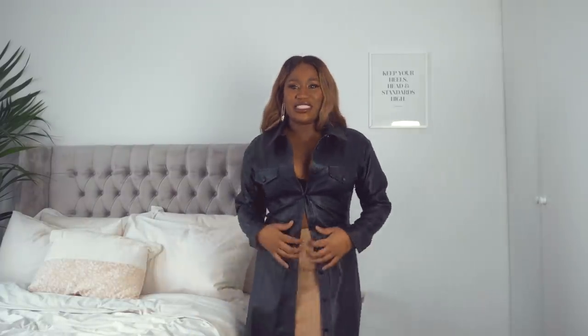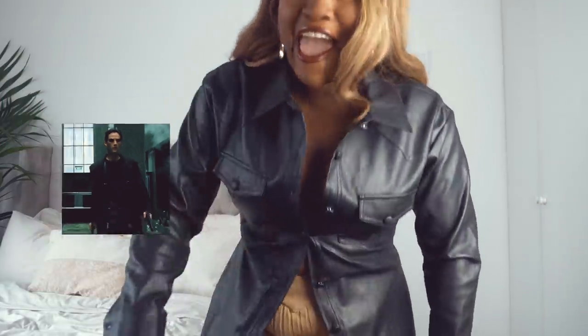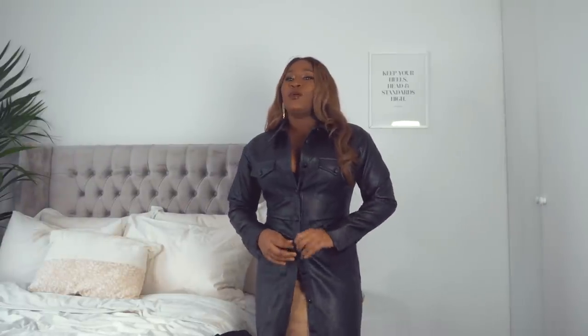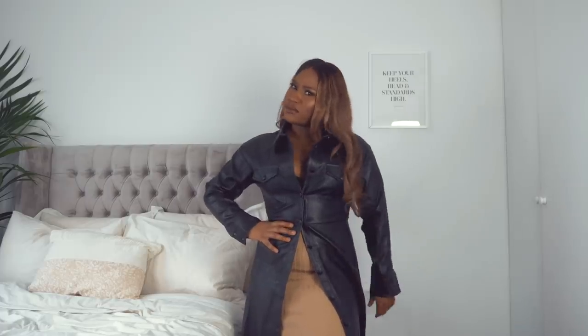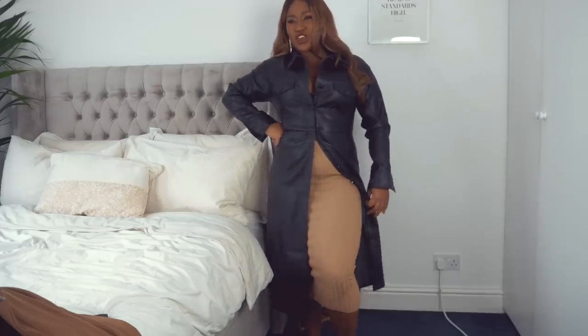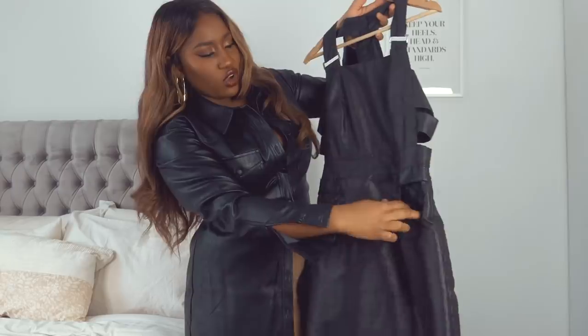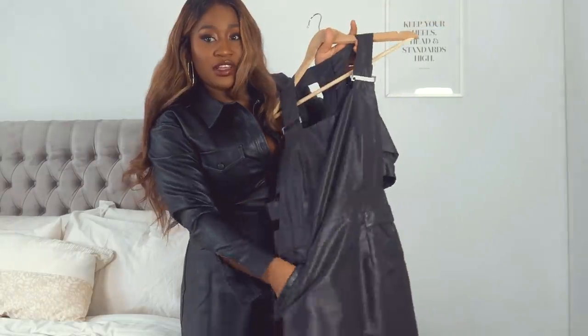Next up is this leather-look dress from ASOS, which makes me look like I'm in the Matrix if I don't button it. I'm going to button it all the way up, although it really does look good with a skirt underneath. With a belt it could work almost like a dress coat. This is why we need to know how to sew — I've actually sewn pockets into another dress myself, which makes a huge difference.